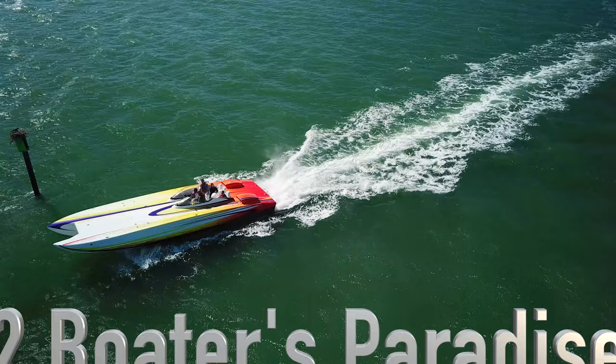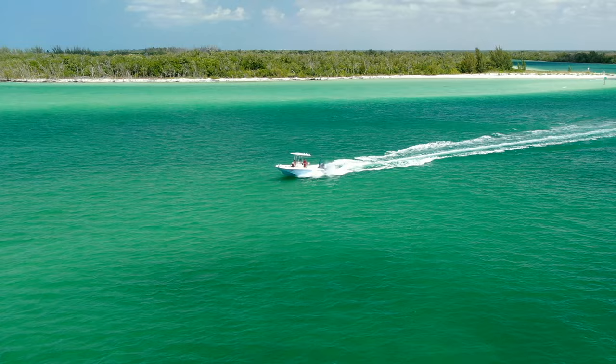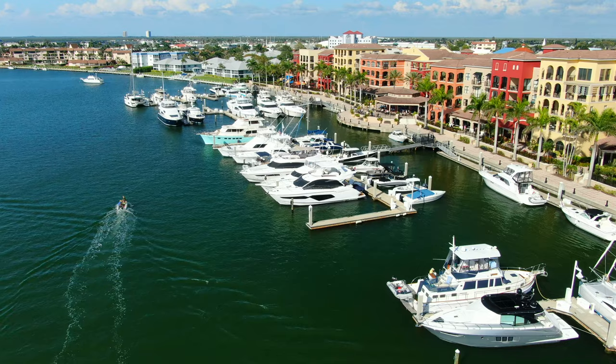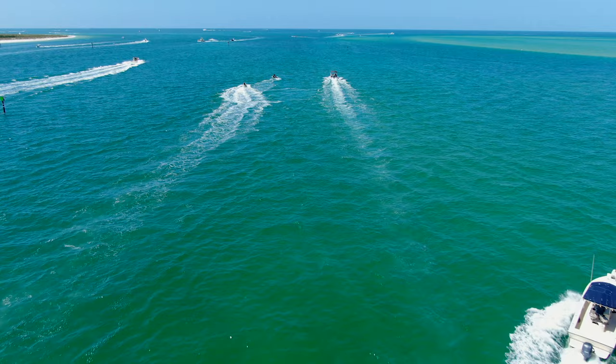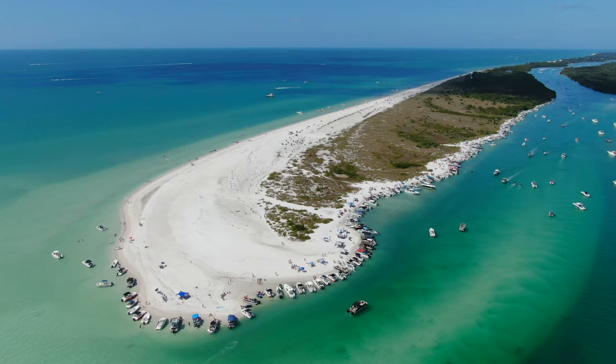Marco Island is truly a paradise for boating enthusiasts for many reasons. There's fast and easy access to the Gulf of Mexico and calm, scenic waterways around the mangroves, which are perfect for cruising. The island has many popular destinations nearby, including Key Waden Island, Cape Romano, and 10,000 Islands, as well as more secluded places like Sand Dollar Island and Hideaway Beach, right on the island.